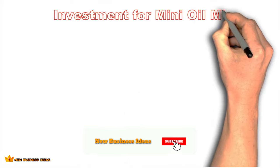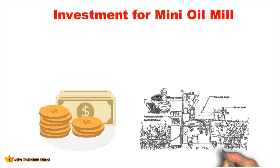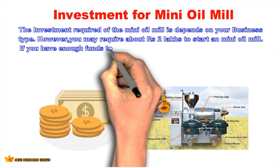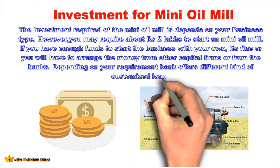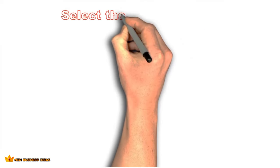Arrange investment for the business. The investment required for a mini oil mill depends on your business type; however, you may require about 2 lakh rupees to start. If you have enough funds of your own it's fine, otherwise you can arrange money from capital firms or banks. Banks offer different kinds of customized loans depending on your requirement.